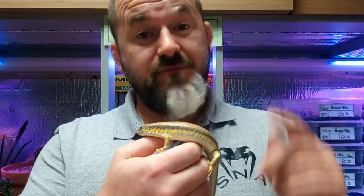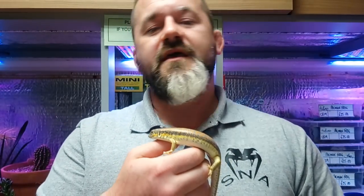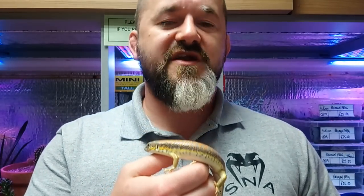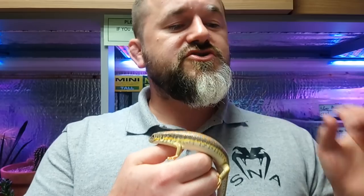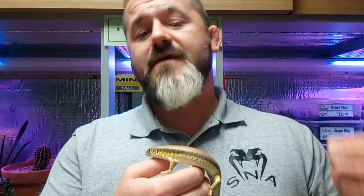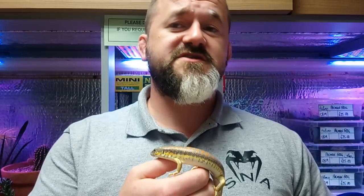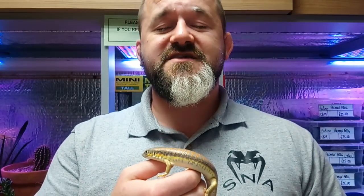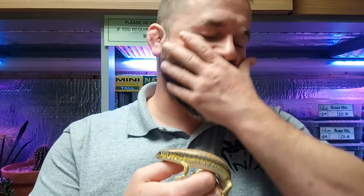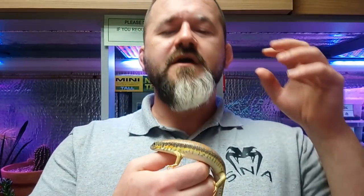If you see Eumeces algerensis, jump on them because you won't get the chance again. Blithianus is another species you're never going to see — incredibly rare, from Afghanistan and the Punjab. Cholestensis has no details given whatsoever, and finally Eumeces persicus — again no details given, but persicus suggesting Persia, so Iraq and Iran we're assuming, similar to other animals with that Latin name such as the Elaphe persicus, the Persian rat snake.